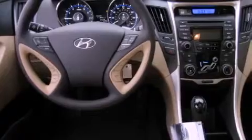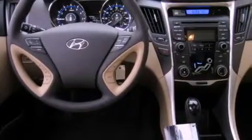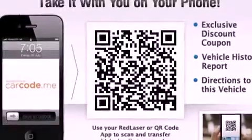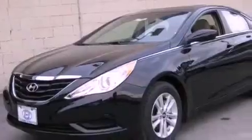A second row folding seat, steering wheel mounted controls, heated side view mirrors, a CD player, a security system, fog lamps, an anti-lock braking system, a passenger side airbag, a rear window defroster, and cruise control.